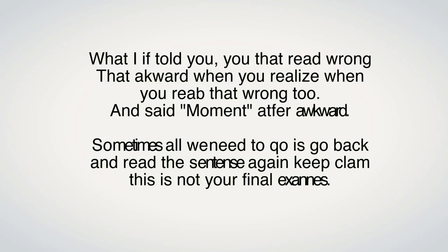Hello, everybody. Welcome to the world of dyslexia.